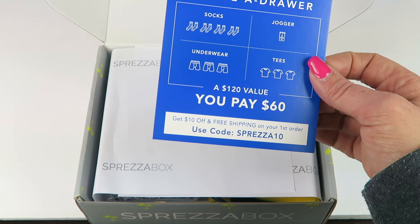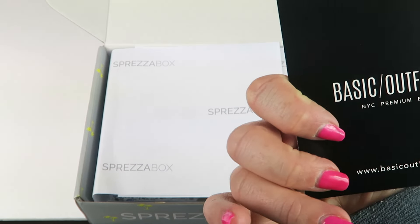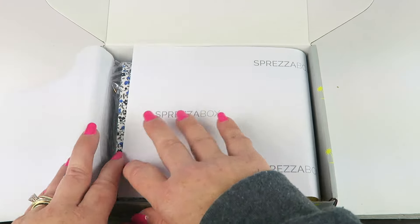$120 value, pay $60. Get $10 off and free shipping on your first order with Sprezzavox. This is from Basic Outfitters — so my company is probably featured in the box.